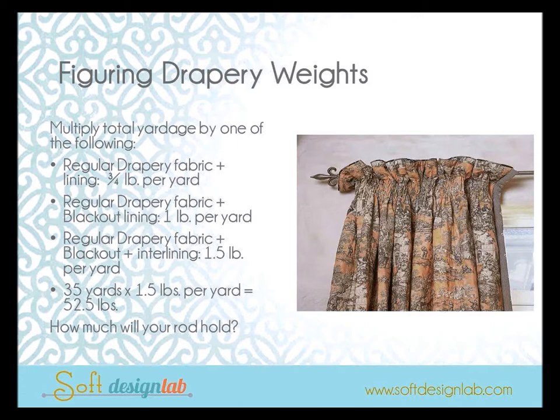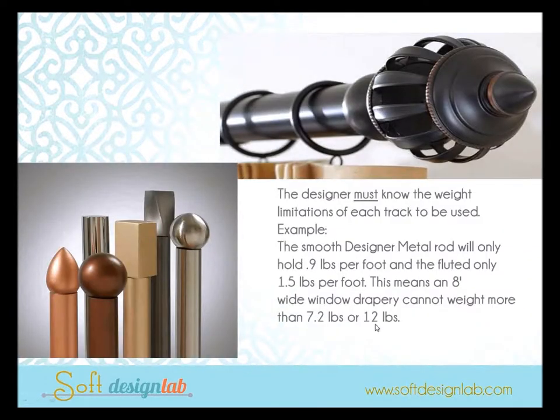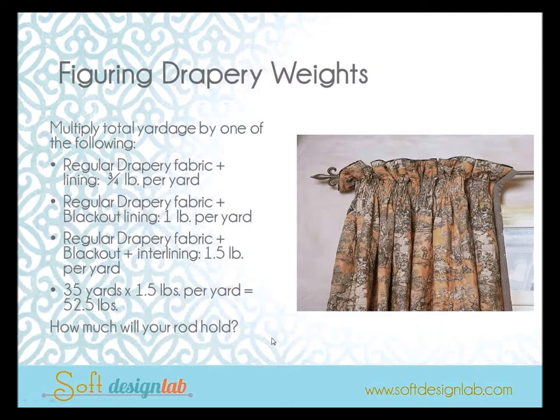For example, 35 yards of fabric — maybe about 10 widths — at a pound and a half per yard weighs 52.5 pounds. Will your rod hold that? Even smaller multiple widths at 180 inches long can add up. Going back to a 96-inch window with roughly five widths — that's 15 yards of fabric lined and interlined — that's already 15 pounds just using blackout, but the maximum that rod holds is 12 pounds. That's why your brackets are coming out of the wall, why rods bow, and why they don't function properly.